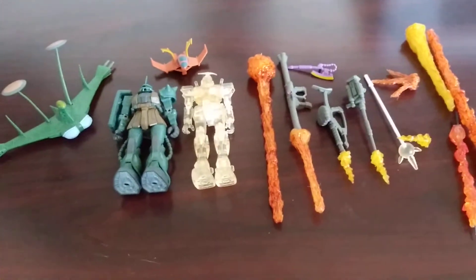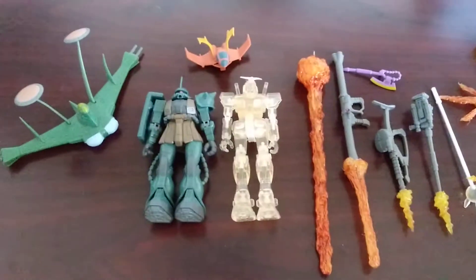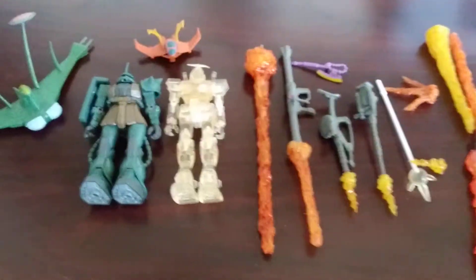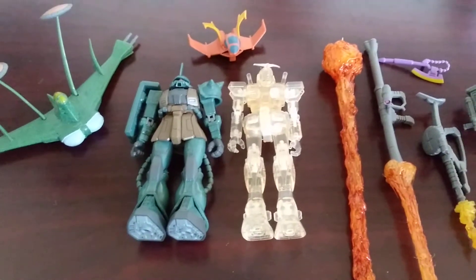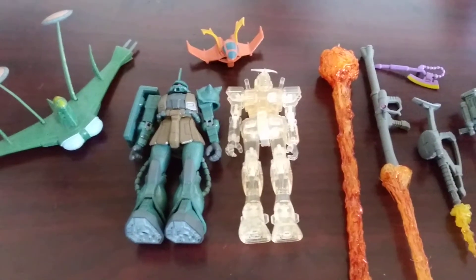Hey guys, DarkVortex7 here. This is a quick thank you video to Joshua Gundamu. We traded a couple figures — I think it was a RX-78 real type and one of my custom battle scars — in exchange for this Zaku and Translucent RX-78.